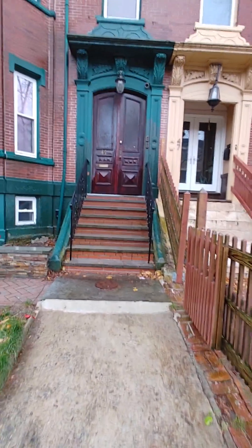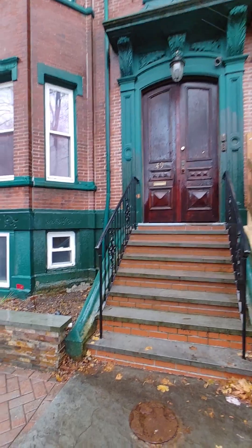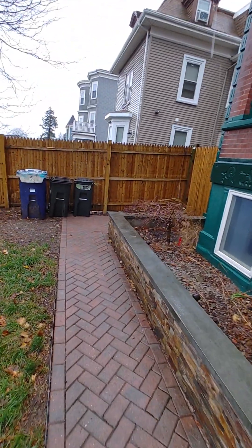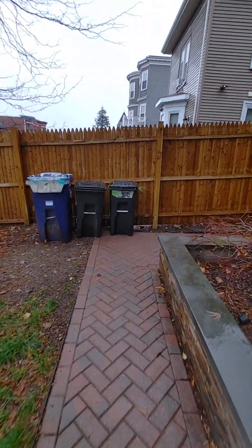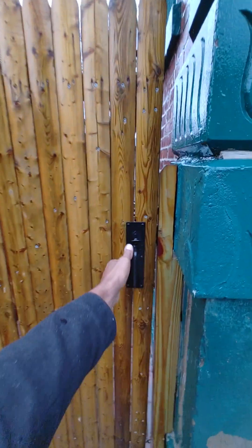That's the front of the apartment there, but I'm just going to be going through the side building to a side door on this path to the back.